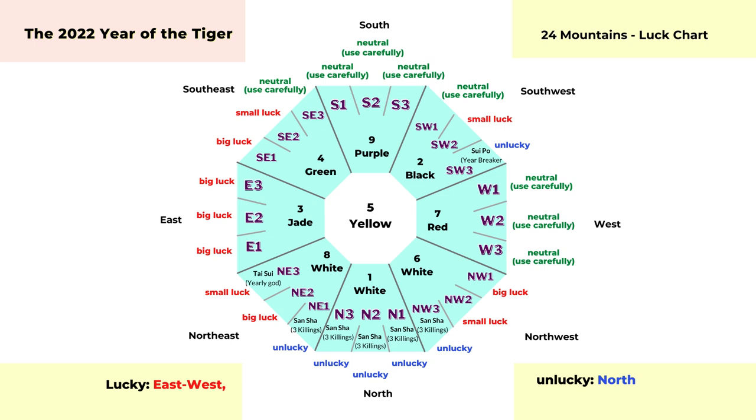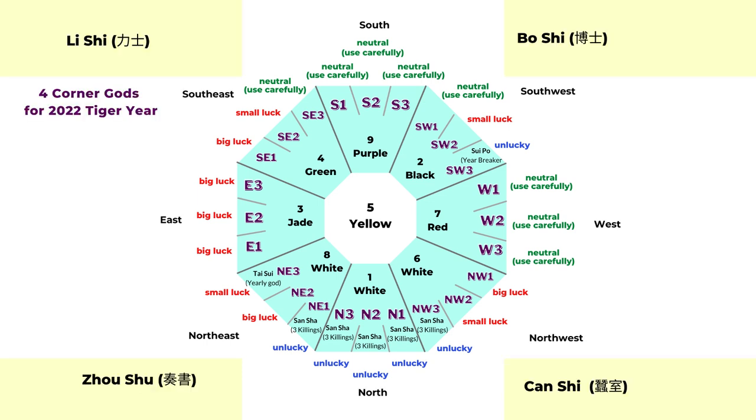Welcome to the Picture Healer channel. Today we are going to look at the feng shui for 2022, the year of the tiger. This one is a little bit different — we are going to look at the luck of the 24 mountains and also the four corner gods or guardians for 2022.